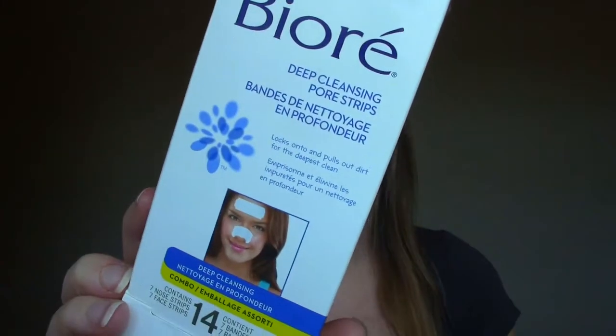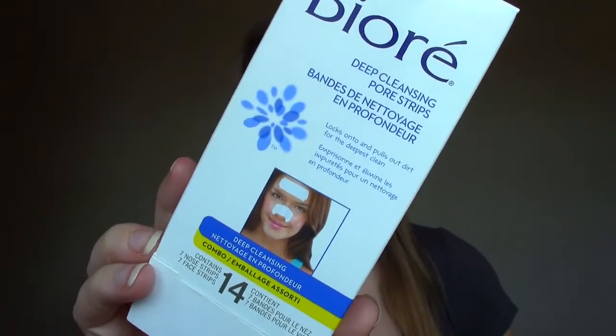The first thing is the Biore Deep Cleansing Pore Strips — it's the face and nose combination. I've had this for like two years; there's 14 in here. I don't use it very often. It reminds me of my teenage years. Something really gratifying about pulling blackheads and crap out of your pores, and if I'm feeling like I'm particularly breaking out or greasy, I will use one. I use them more in the warmer months. Right now my skin is so dry it really can't handle it, but I used the last one recently.